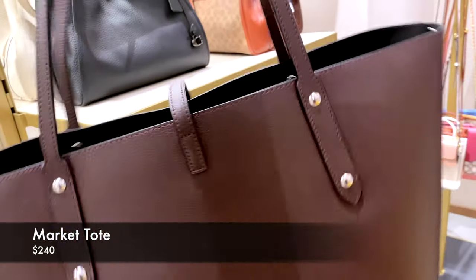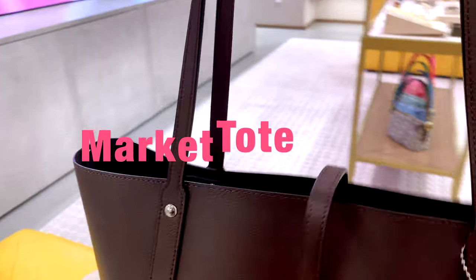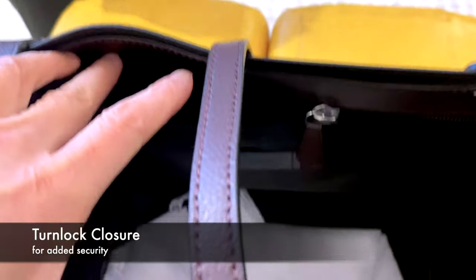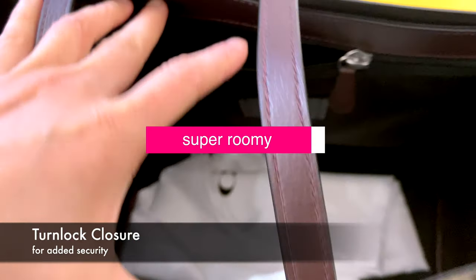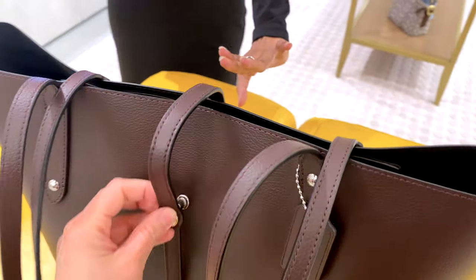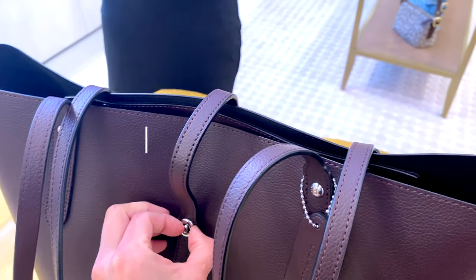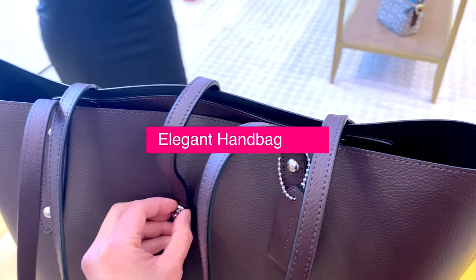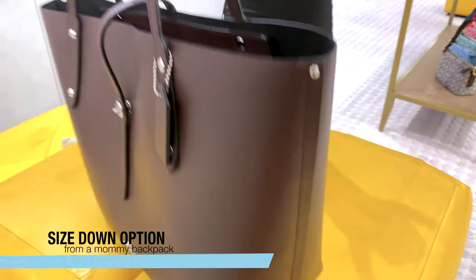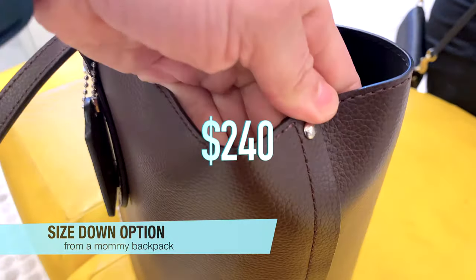Here I just want to show you another tote bag that's currently on sale — that's the market tote. I think this is a very sophisticated tote with a turn lock in the front, so it makes it a little bit different, but also so roomy. I can see myself going on a weekend away and just throwing my belongings in there. It's a very elegant handbag, and a good option to consider sizing down to if you're moving from a mommy backpack to a tote bag. This one is on sale currently at $240, and they do have several colors available.